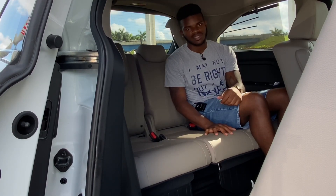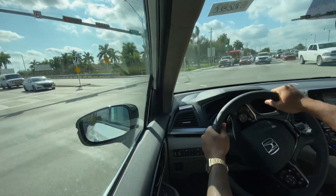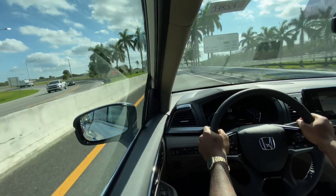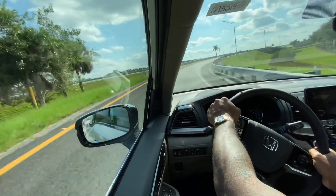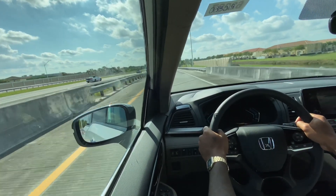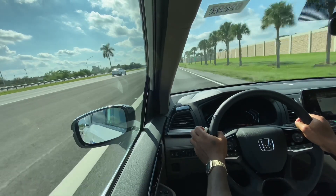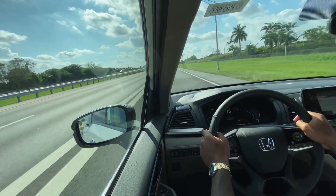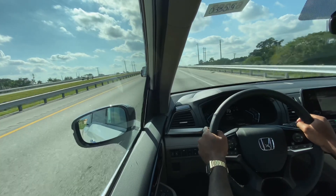Taking the Odyssey out to see how it performs, this has a 10-speed automatic transmission developed by Honda and Honda Sensing, which includes collision mitigation braking, collision warning with cross-traffic alert, and lane keep assist. Handling is pretty good. The 3.5-liter V6 is naturally aspirated and the 10-speed sounds great — this thing is pretty fast. Getting onto the on-ramp you have a lot of power, with 280 horsepower and 262 foot-pounds of torque.